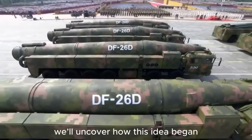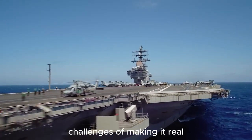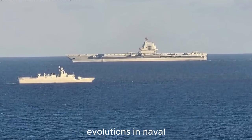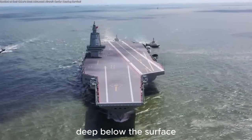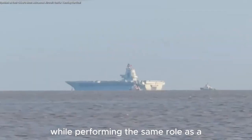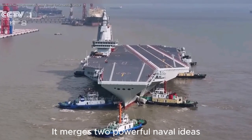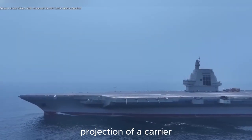In this video, we'll uncover how this idea began, what's driving it forward, and the staggering challenges of making it real. The underwater carrier represents one of the most ambitious evolutions in naval engineering — a vessel designed to operate deep below the surface while performing the same role as a traditional carrier. It merges two powerful naval ideas: the stealth of a submarine and the power projection of a carrier.